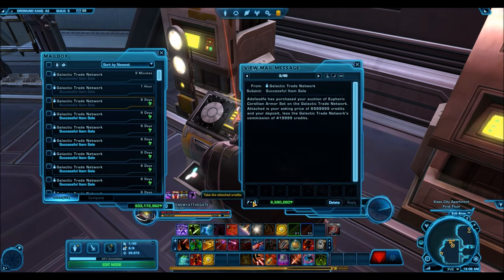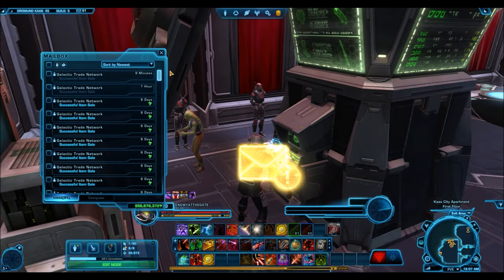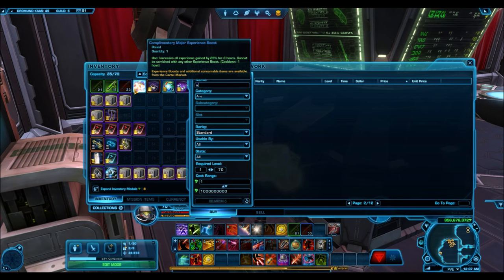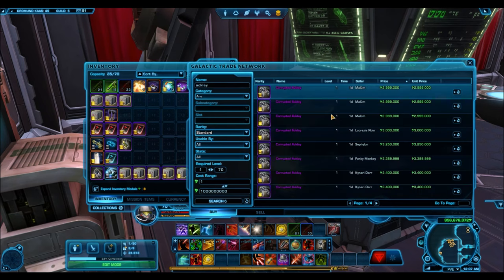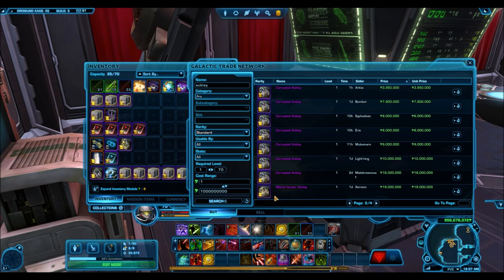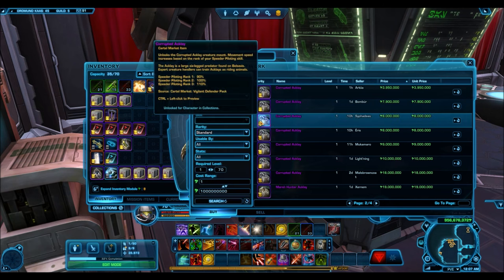The Euphoric Corellian armor set — I've sold about five of these. It's just a silver armor set but it sells for around 7 to 8 million, not sure why. Here's another Marsh Hunter Acklay — you can tell it wasn't a fluke; this thing actually sells. I'll quickly show the GTN: the Corrupted Acklay is almost dropping as low as 2 million, just under 3 million right now. The Marsh Hunter Acklay is selling at 19 million, so who knows what the Corrupted Acklay will sell for in the future — and those are the only two Acklays in the game.